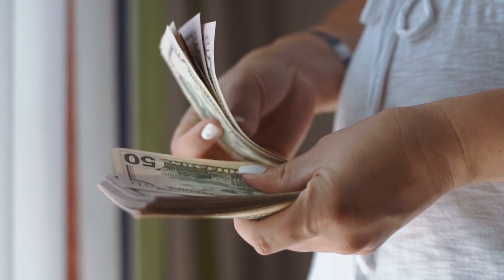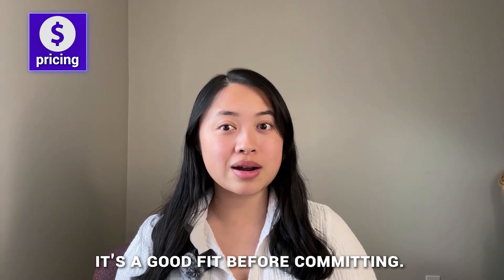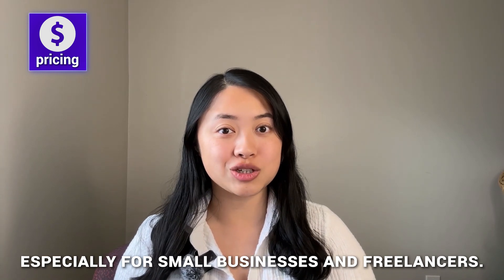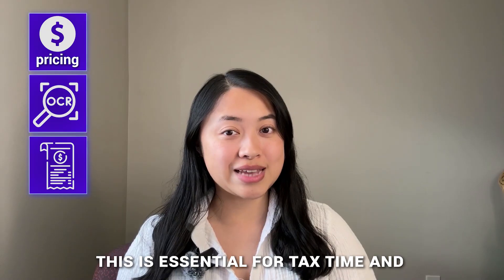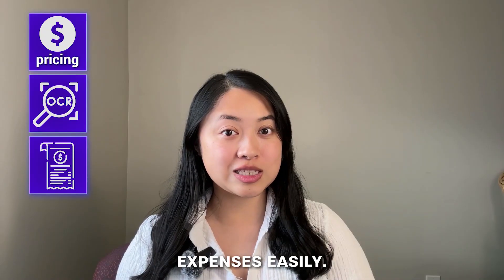Now, knowing how to choose the right app is essential so you can make the best choice for your needs. Here's what to look for. Number one, pricing — make sure the app fits within your budget and ideally has a free trial available. This lets you test it out before committing, and the right price makes a big difference, especially for small businesses and freelancers. Number two, OCR accuracy — you want an app that reads your receipts accurately. Number three, receipt categorization — this is essential for tax time and staying organized, so pick an app that lets you categorize expenses easily.